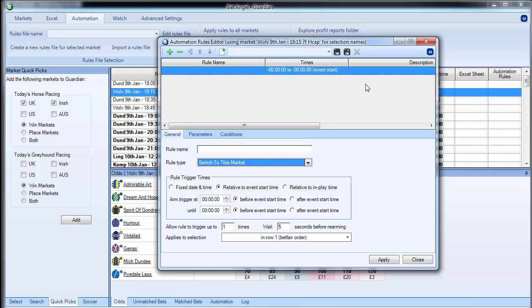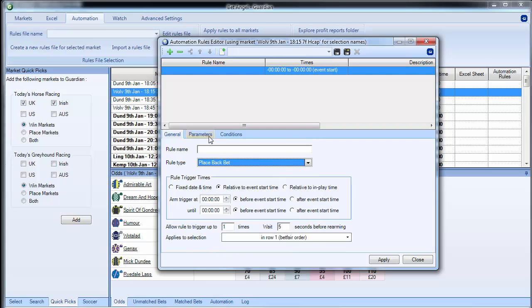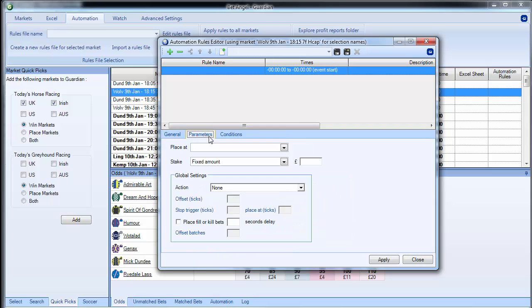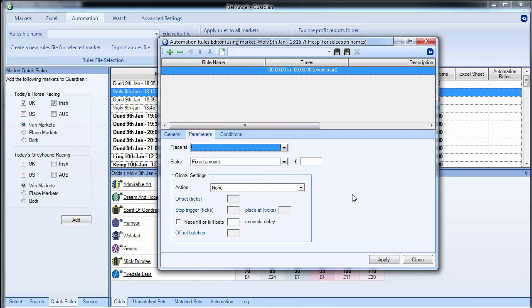Looking at other areas of automation added in, you have to go to the parameters. You can place a bet at a fixed price, best market price, custom ticks above or below price, and so on. We've also added SP in here as well. So when the market SPs, you can look at the SP price and place an opening trade or a bet above or below the SP price — a very useful feature.